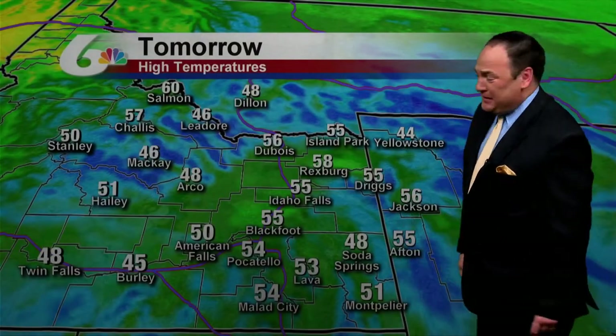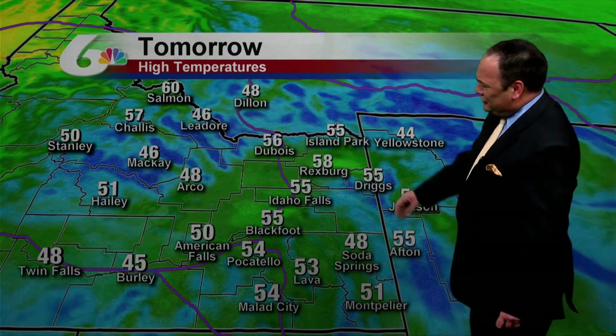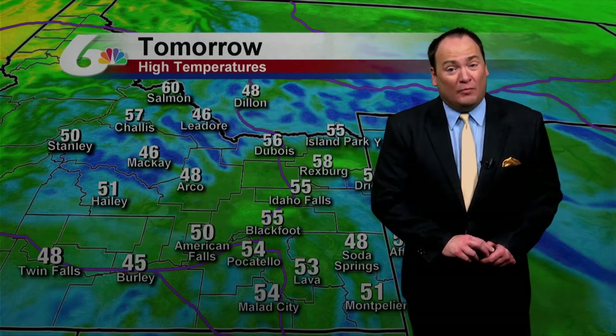Tomorrow, it'll be all rain for most places, of course, until you get to those areas above 6,500 feet, and then it could be all snow. 56 for high in Dubois, 48 for high in Arco. At Pocatello, only 54. In fact, Rexburg will be 3 degrees warmer than Pocatello.